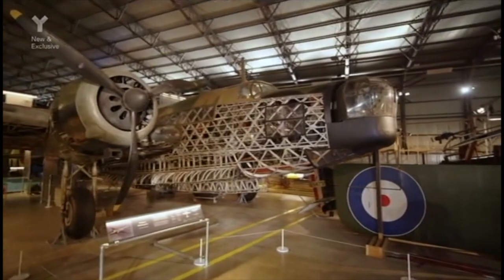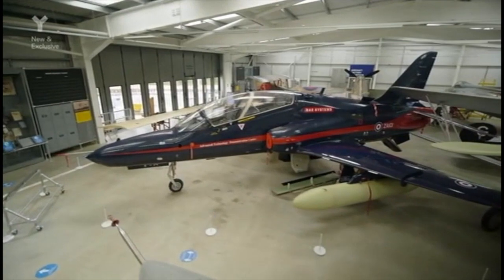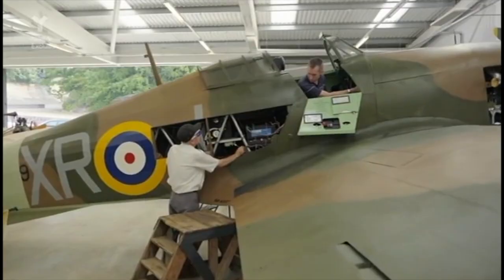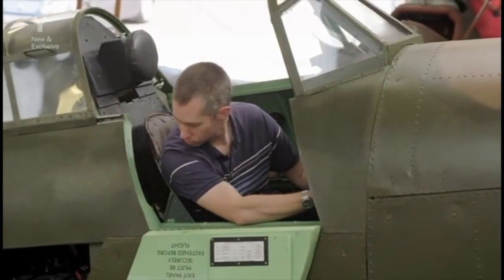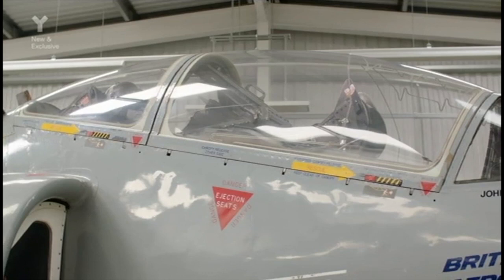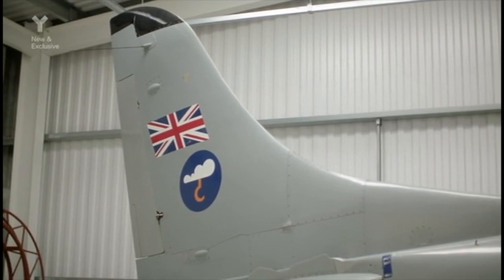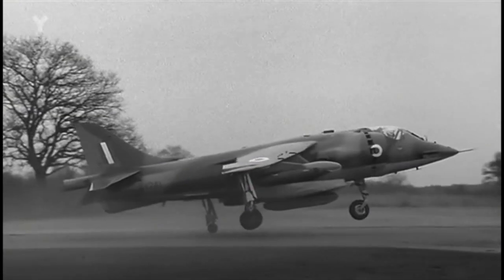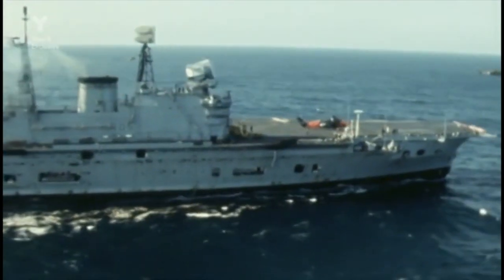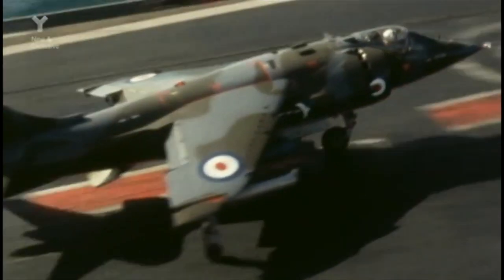Most planes have direct links to the site. The Hawker Harrier jump jet is one of the most iconic military aircraft of the 20th century. It was the first aircraft to be able to take off and land vertically, making it ideally suited to combat from aircraft carriers, where it served the Royal Air Force and the Royal Navy.